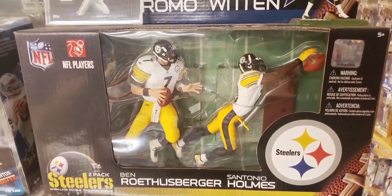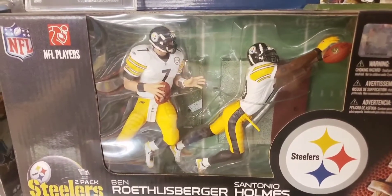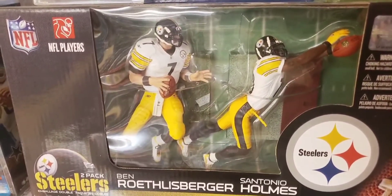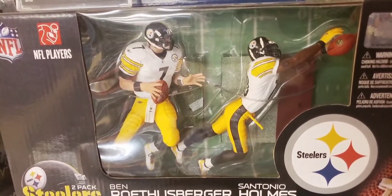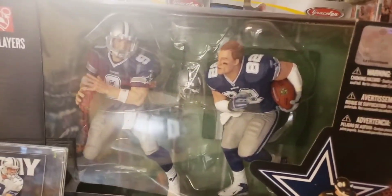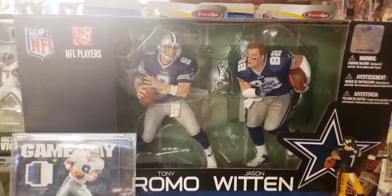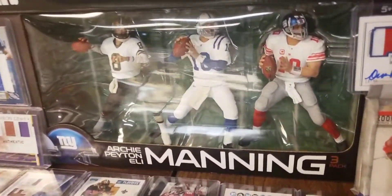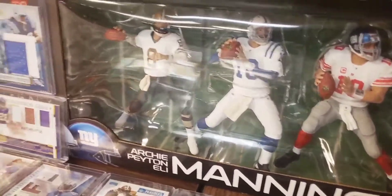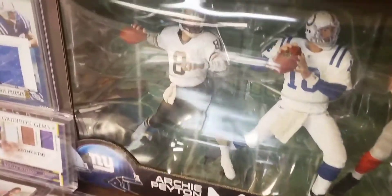Above that is a Ben Roethlisberger and Santonio Holmes Steelers two-pack — that's Santonio Holmes' only McFarlane NFL figure, made after the famous end-zone catch that sealed the Super Bowl for them. Above that is a very cool Tony Romo and Jason Witten two-pack, recreating that famous game where Witten lost his helmet and rumbled downfield, along with his quarterback Romo. Going back down to the bottom is a Manning three-pack with Father Archie in the white jersey with black pants, and then sons Peyton and Eli — I mostly bought this one for the Archie Manning figure. Another quarterback three-pack: Brady, Roethlisberger, and Manning — the big draw was Brady in the Minuteman third retro red jersey. And there's a Brett Favre two-pack with the Vikings — him with no helmet on in a white jersey exclusive figure.